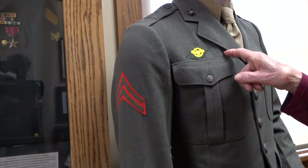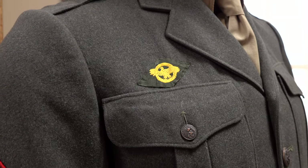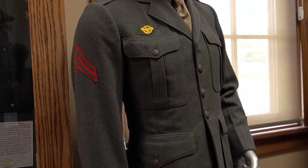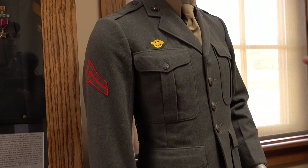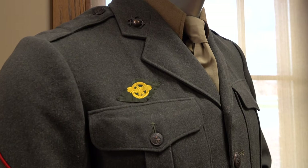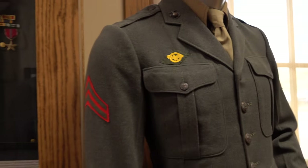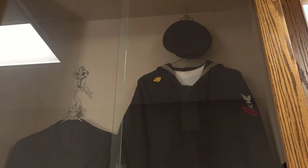They called it the duck symbol. When people got discharged from the military they didn't have any clothes to wear, so they had that symbol on — they weren't AWOL. They could be anywhere and it was okay. That sailor's uniform has one up there too.